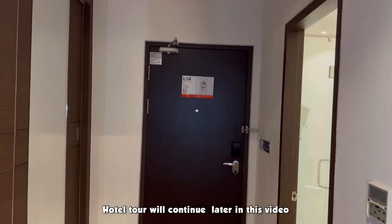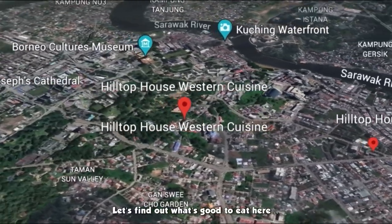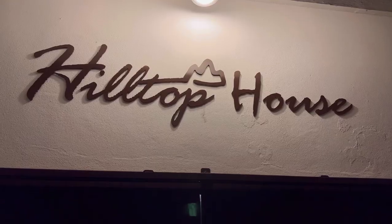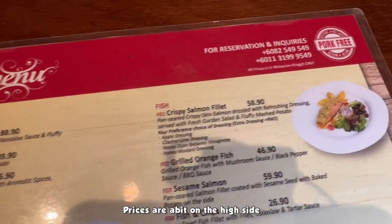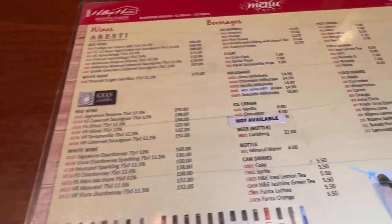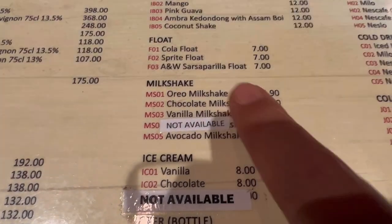Just about five minutes away from the hotel by Grab, there's a place called Hilltop House. It's a Western cuisine restaurant. They got some juices at the back with ice cream and other items. I'm trying the rib eye, a linguine carbonara al dente cooked with creamy sauce, and rib eye steak — that's good! Plus a coconut drink.